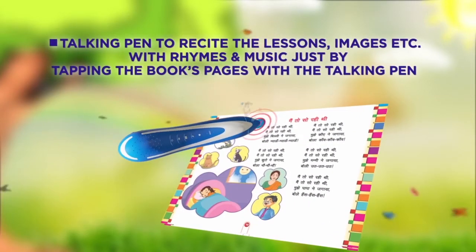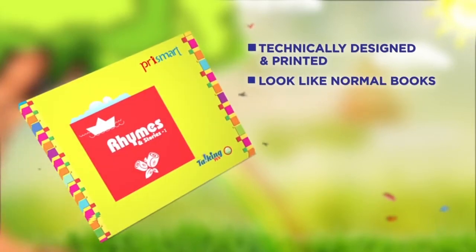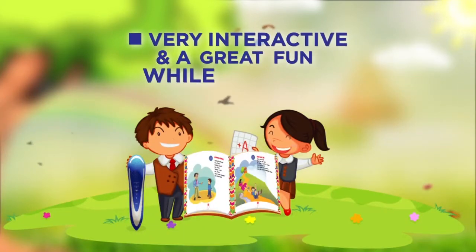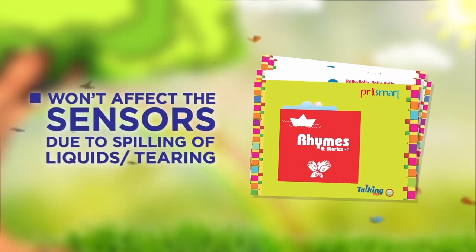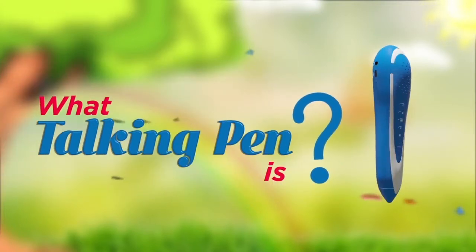Just by tapping the book's pages with the talking pen, these books are technically designed and printed to look like normal books. Every page has a special icon, at almost the same price as normal books. Very interactive and a great fun way of learning. The books won't be affected by sensors due to spilling of liquids or tearing.